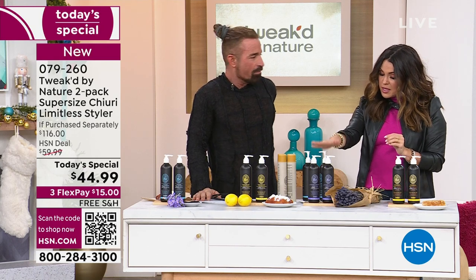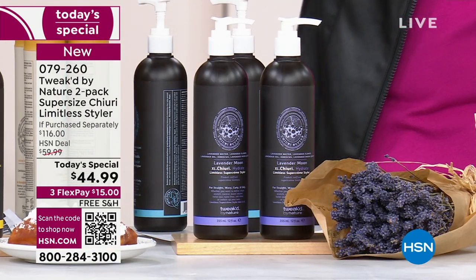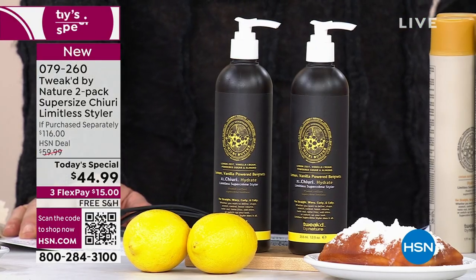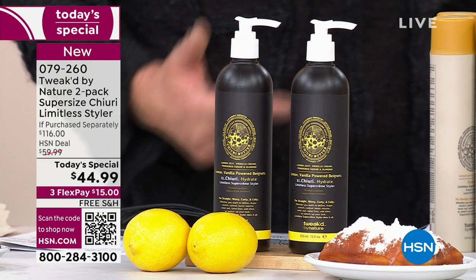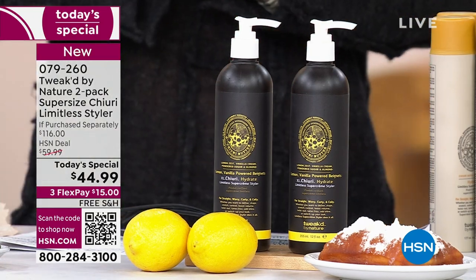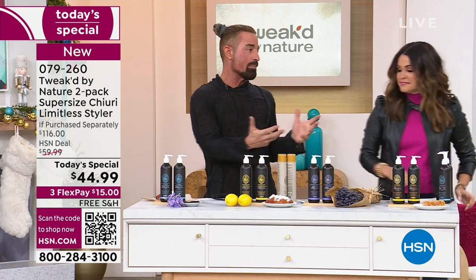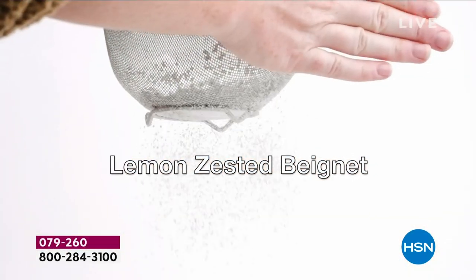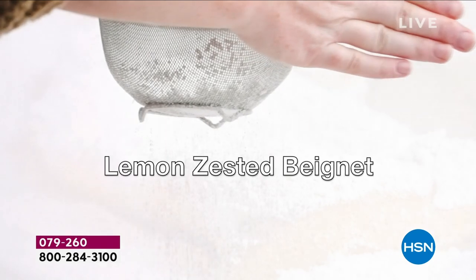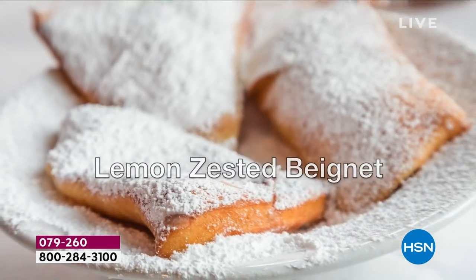We've got Lavender Moon — brand new — and we have this Lemon-Zested Beignet, also brand new. It's my favorite. It smells like lemon, vanilla, cream, and almond. It's beautiful. It's a beignet — I think we're the first ones ever to create a beignet fragrance. I love food. I love sweet food. The lemon zest is what makes it a little different — blend that with the beignet.